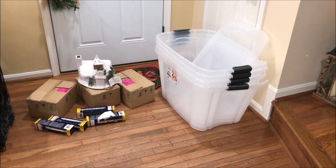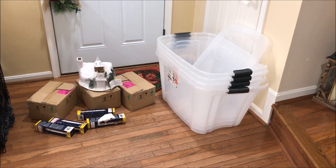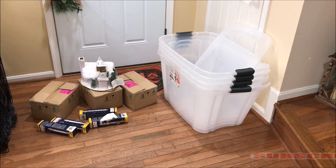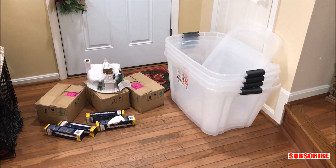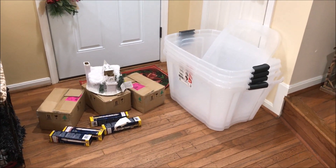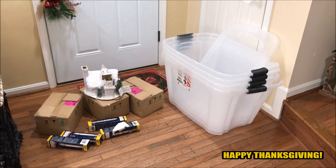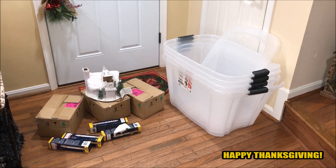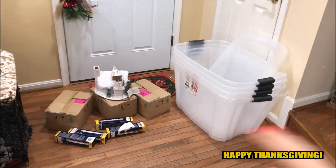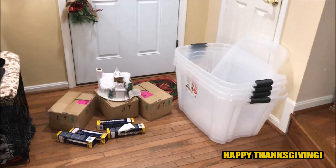Hey everybody, what's going on? It's the Daily Divers here, back at it again with another episode. If you are new to the channel, go ahead and hit that subscribe button to join the dumpster squad, and don't forget to give this video a big thumbs up. Happy Thanksgiving to all of you — we want to thank you guys so much for helping us get to where we are today.